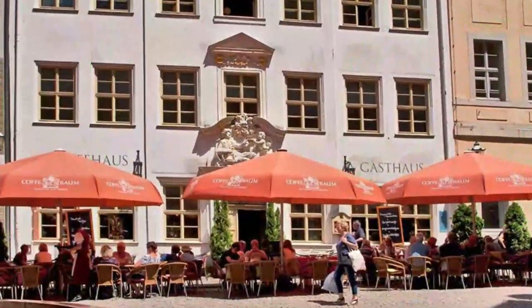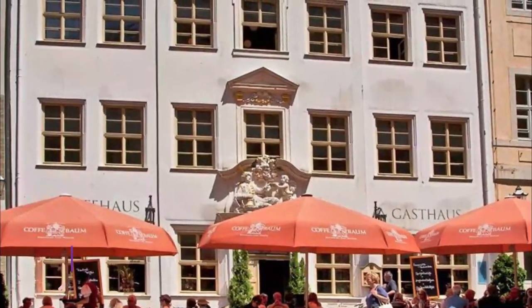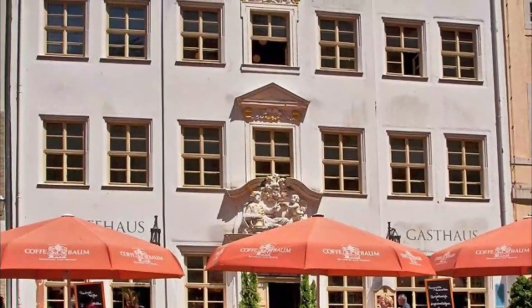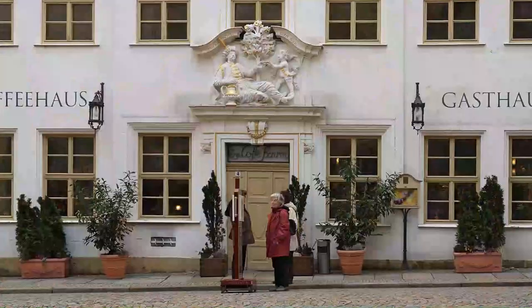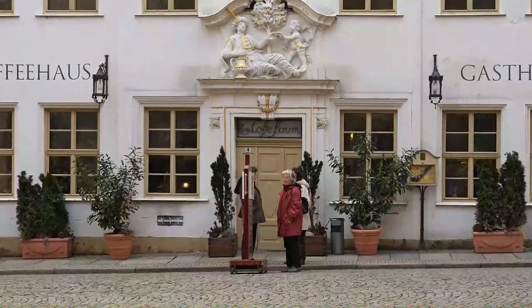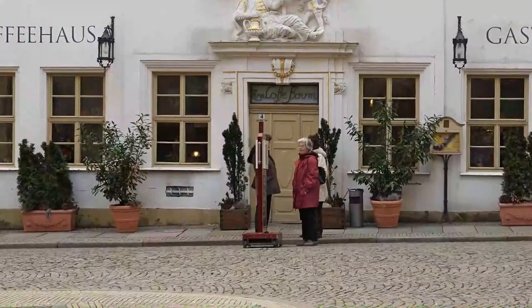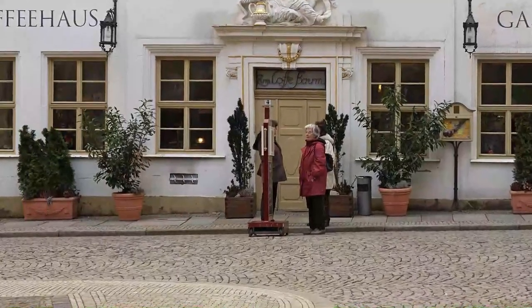Number ten: Coffe Baum Coffee Museum. Coffe Baum honors that heritage with a museum of coffee that fills 15 rooms on the upper floors of the historic building. More than 500 artifacts trace the history of coffee itself and the rise of the coffee house culture in Saxony, where many believe the German obsession with coffee houses began.